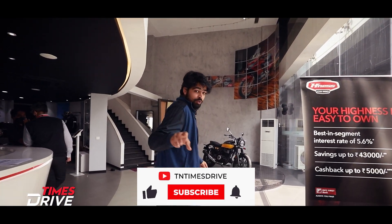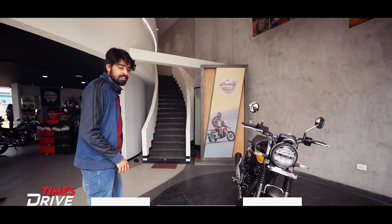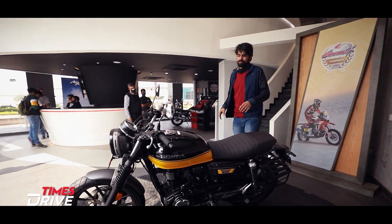Don't forget to subscribe to our YouTube channel, hit that bell icon, and for news, features, and everything else, visit timesdrive.in and follow us on our social media handles.